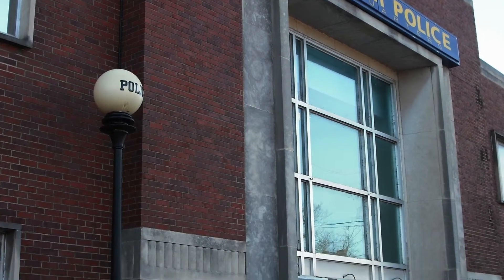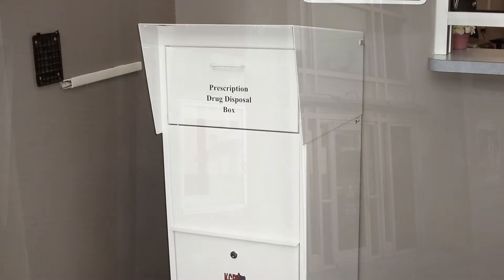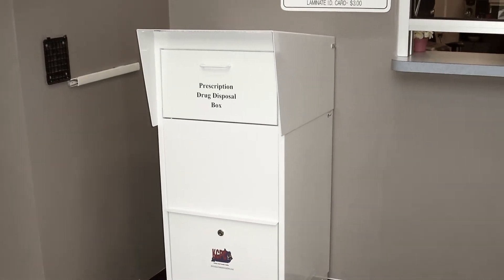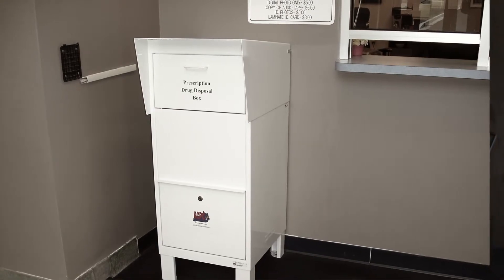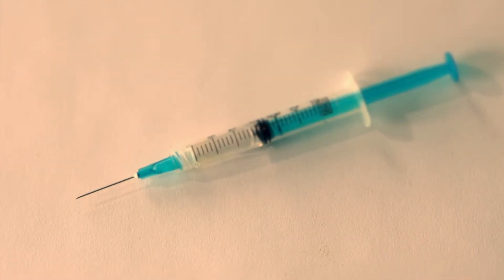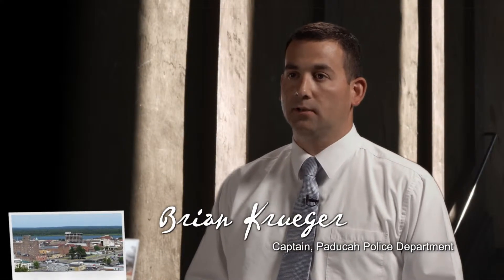The drop box is located inside the lobby at the police department. There are no questions asked, there are no forms to fill out — you simply walk in freely and drop whatever you're dropping off into the box itself. We do not collect liquids or syringes of any type, but other types of controlled substances or prescription medications we do collect.